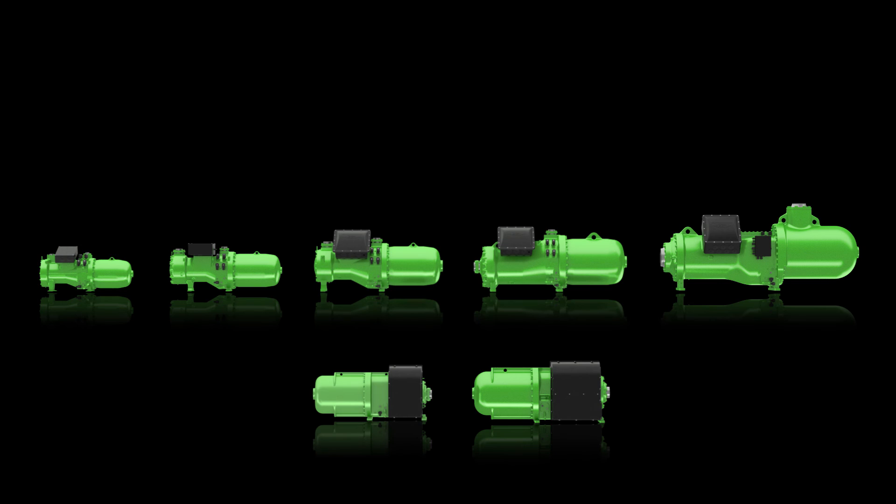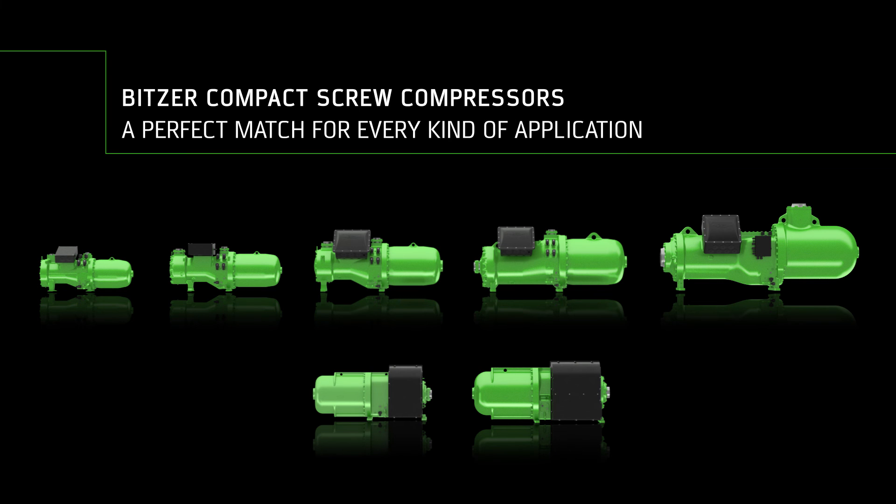Bitsa Compact Screw Compressors — a perfect match for every kind of cooling and heating application.